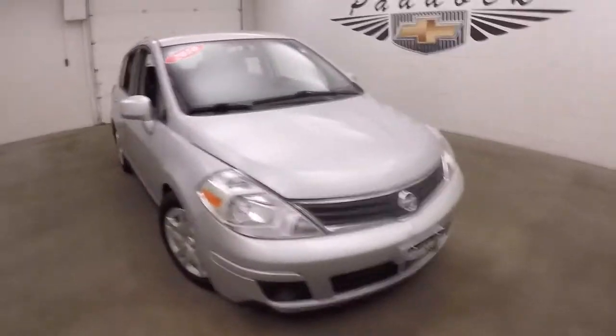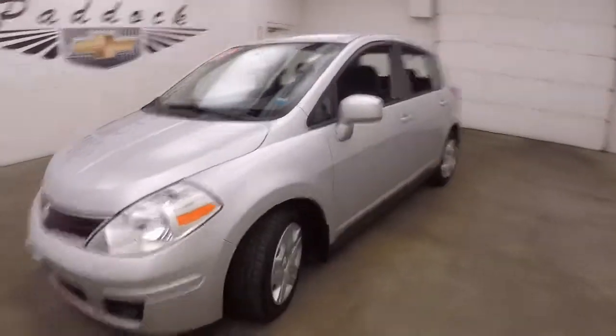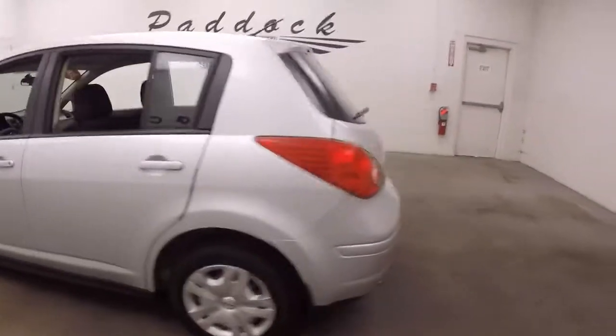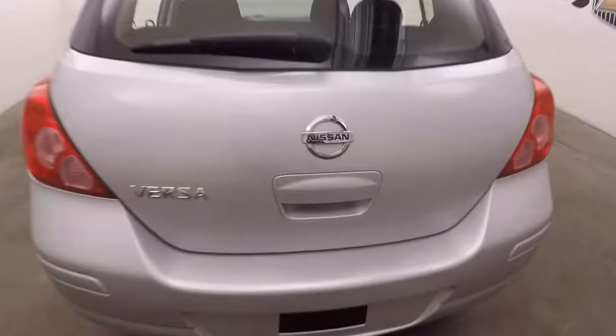It's a 2010 Nissan Versa — nice little hatchback type vehicle. Decent tires. Walk around the back here.